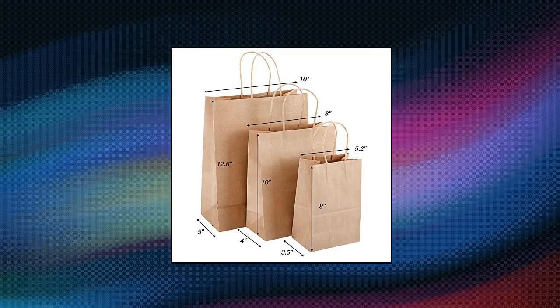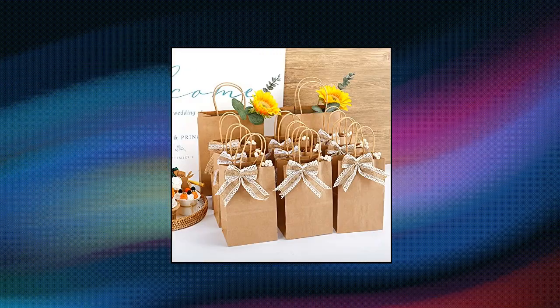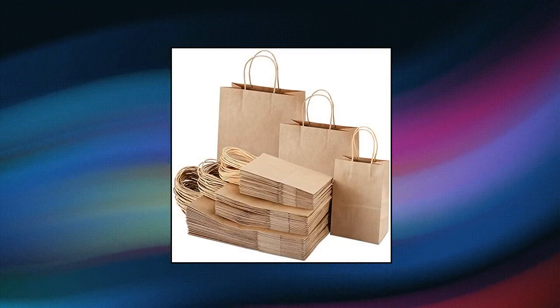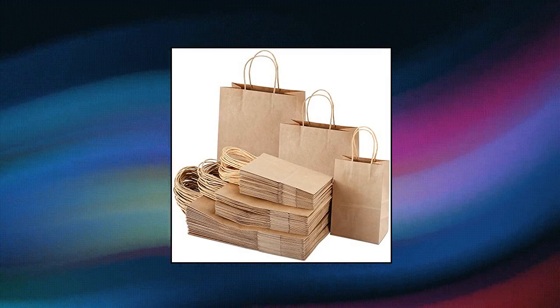Tom NK creative paper bags: these assorted sizes gift bags can stand independently and are easy to carry. We use durable heavy-duty glue to fix the twisted paper handles. You can easily add your own creativity on the blank bag such as paintings, stamps, paper cutting, stickers, etc. Decorate your bag and make the packaging more interesting.